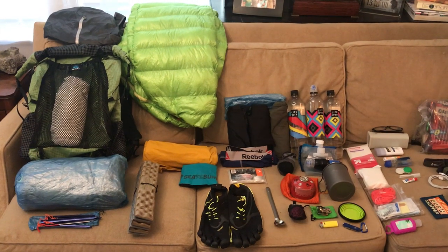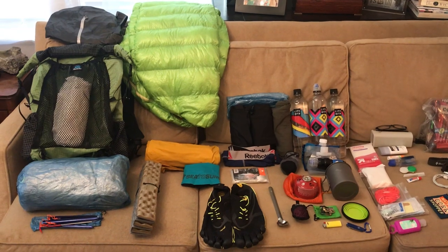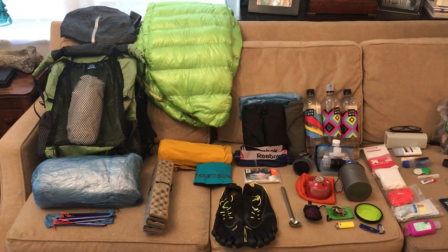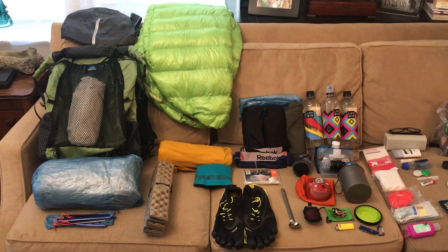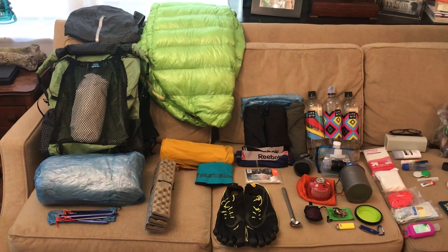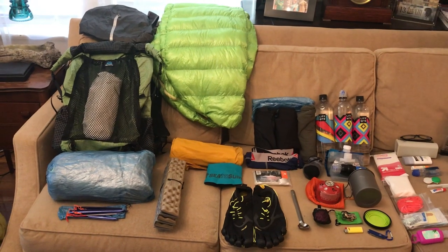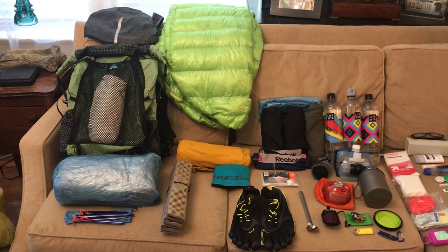Good morning, September 7th. This is my gear for my four-day, three-night backpacking trip to Havasu Falls. My base weight is about 11 pounds 4 ounces, and total weight with food and three liters of water is about 21 pounds 9 ounces.